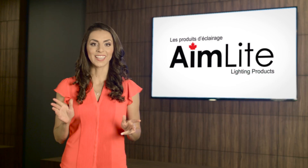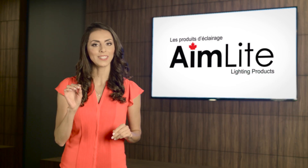Aim Light Emergency Lighting — the way to go for increased safety and increased savings. Aim Light, lighting for life.